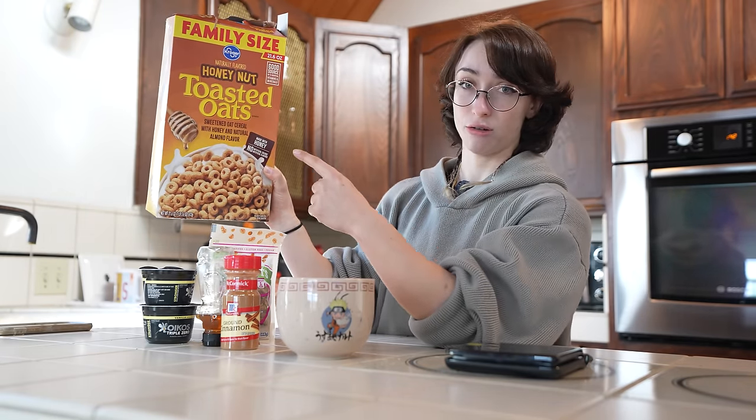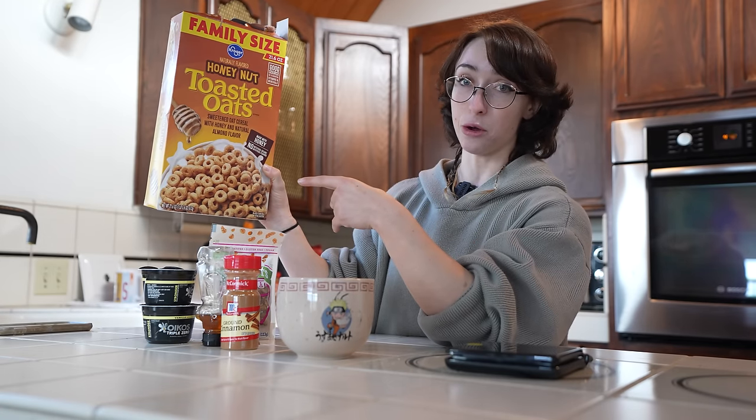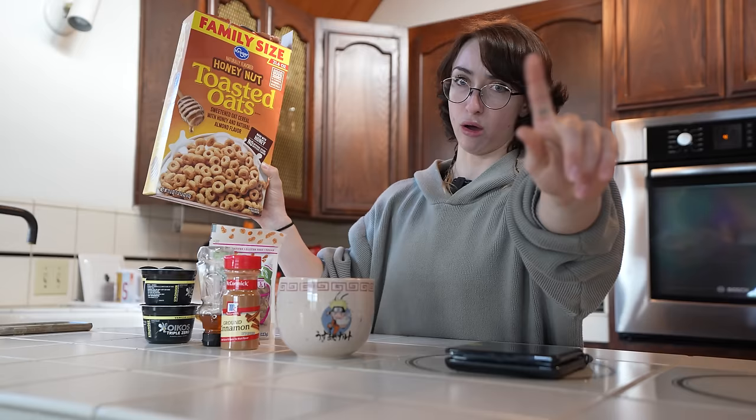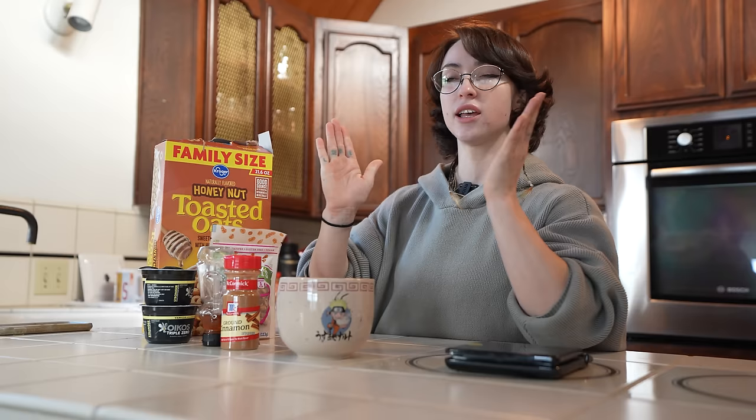I have toasted oats, which is the off-brand — honey nut toasted oats, which is knock-off honey nut Cheerios. I don't want to hear a peep about if this is bad. It's food. It's sustenance. It's keeping me alive. So let's go.